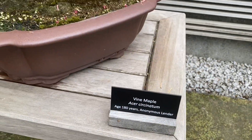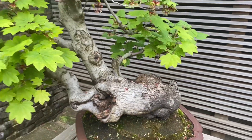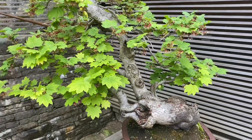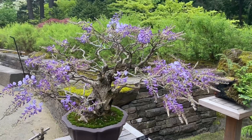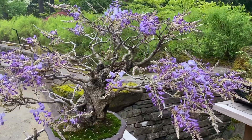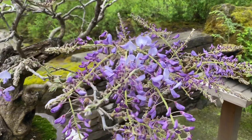The rotating bonsai displays remind me of the permaculture principle of slow, small solutions — that we need to be patient in our design and sometimes things we begin today we may not see the full effect of for many, many years. Several of these bonsai were 200 years old.